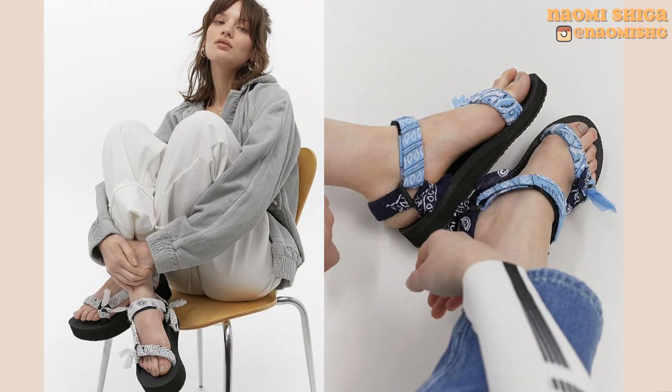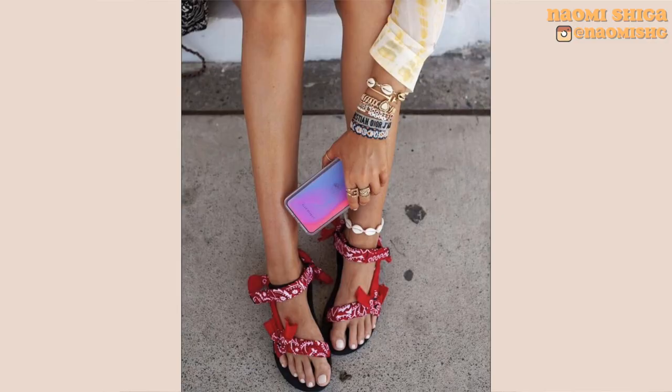The next brand that I love for the ugly sandals is actually Arizona Love. They're more like bandanas wrapped around the sandals, which I think is really cute. If you like color, definitely check them out.